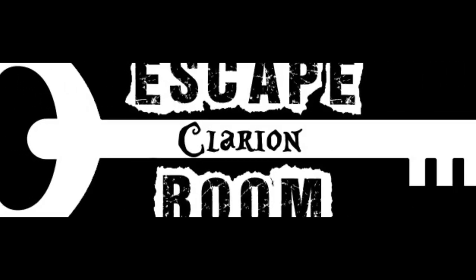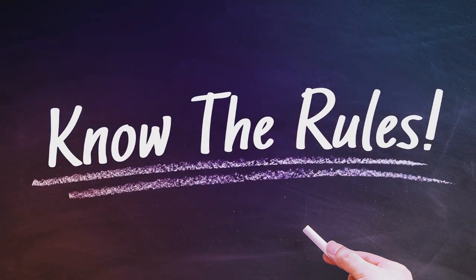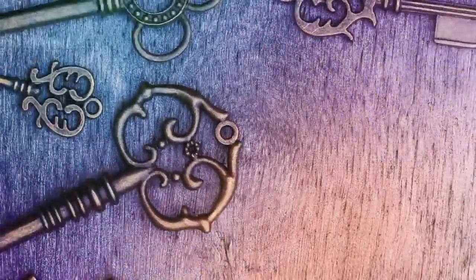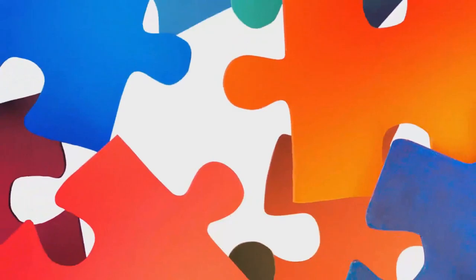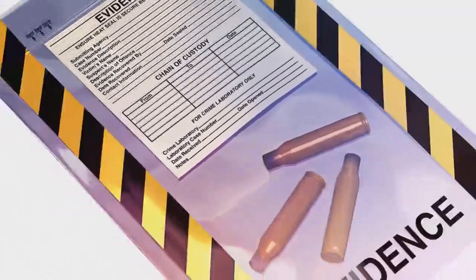Hello and welcome to our escape room. Before you begin your challenge, I will go over a couple of things that may help you while you're in the room. Everything you need to be successful and solve all the puzzles can be located in the rooms. You do not need any outside knowledge — it might help you, but it's not required. Everything in the room is there for a purpose, even if the purpose is to distract you.